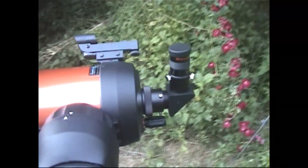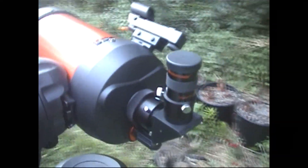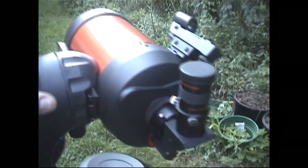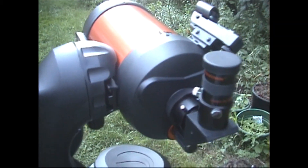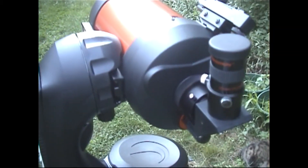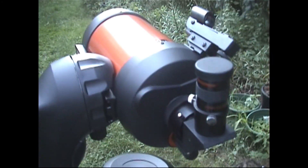Now the telescope we are looking at is the NexStar 5SE series. Some of the basic components: when you purchase your telescope, it is so simple — within five minutes you can have this thing set up and running.